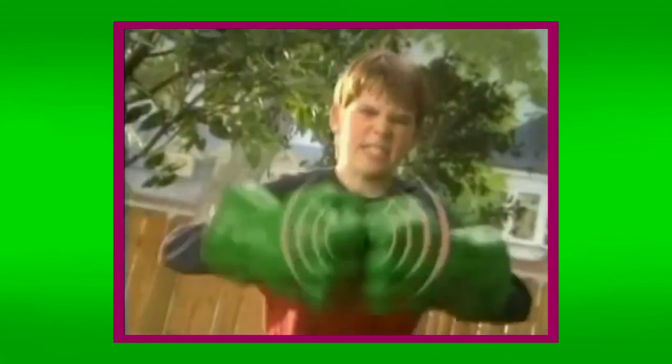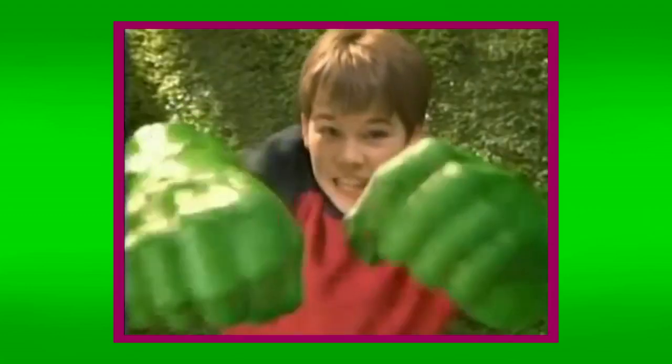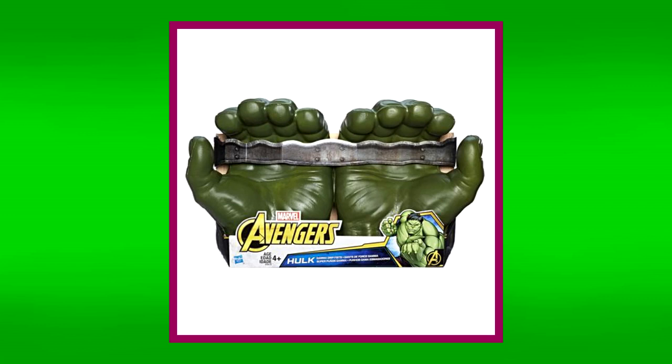But probably the most notable toy created for this movie wasn't any of the action figures, but rather a more interactive one. I'm of course talking about none other than the infamous Hulk Hands. Whoever at Toy Biz had the idea for Hulk Hands deserved a promotion. There's just something about these massive foam hands that gives its wearer the urge to smash everything in sight. It really does make you feel like the Hulk, and I'm glad it caught on to the point where they're still being sold to this day.